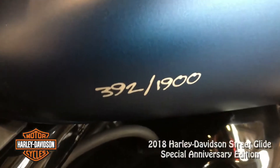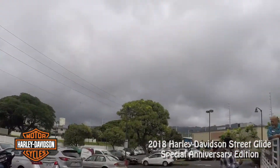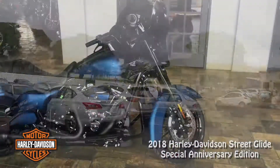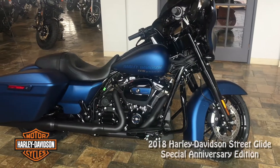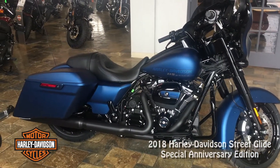Welcome back. Harley-Davidson has been introducing a number of different models — I think there'll be 30 by the time they're done. I'm going to be riding number 392 of only 1,900 made. So let's take a ride on this 2018 Anniversary Edition Harley-Davidson Street Glide Special.